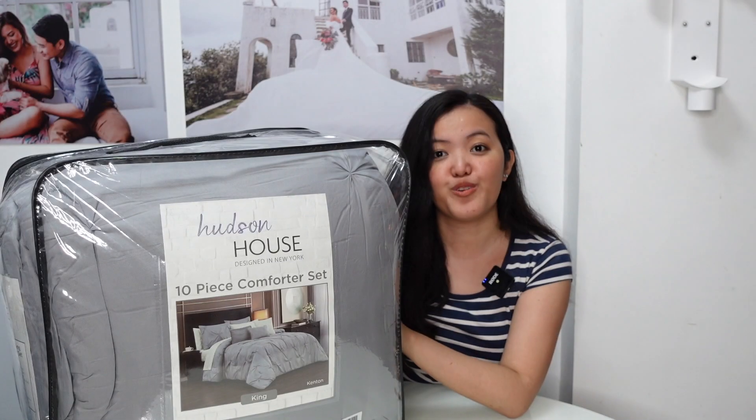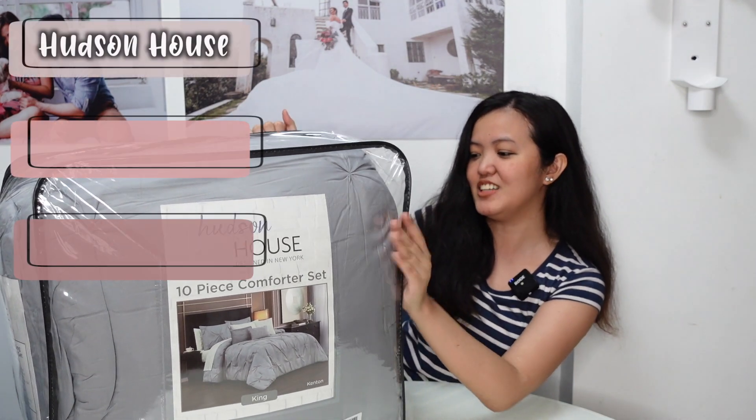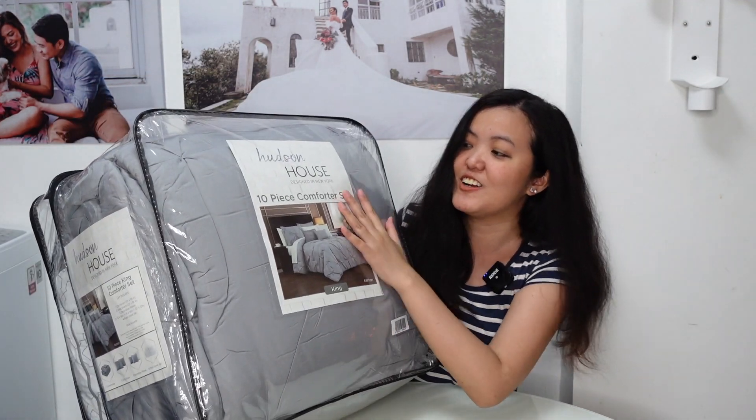Let's get started. So for the first item, I have here this Hudson Home 10-piece King Comforter Set. Ayan siya. It's just color gray.